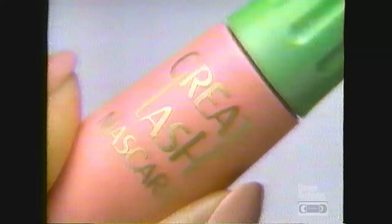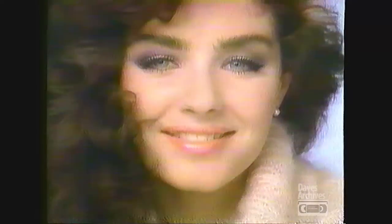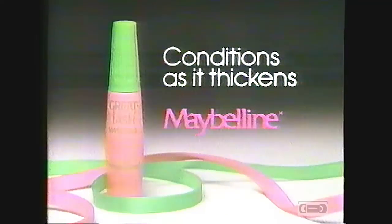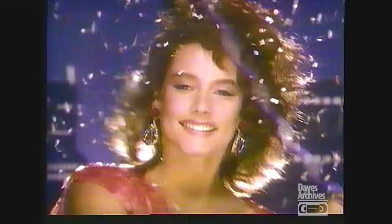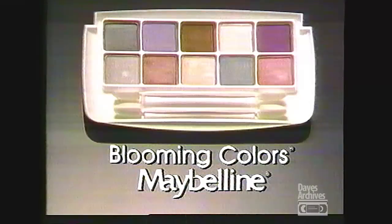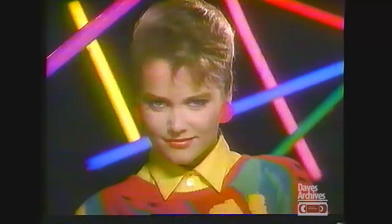Thicker is flirtier. Thicker is sassier. Thicker is Great Lash Mascara by Maybelline. More than just thick — it conditions as it thickens. And lashes can't get any thicker than this. Great Lash conditions as it thickens, by Maybelline. Blooming Color Shadows by Maybelline — with colors to celebrate in, fall in love in, conquer the world in. Pick one, pick two, pick a bunch. Try something new — Blooming Color Shadows and Pencils by Maybelline. Now, isn't that you?